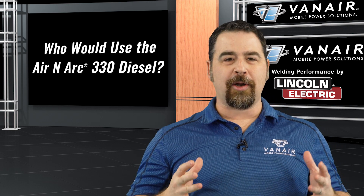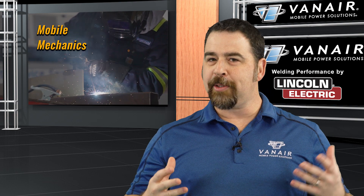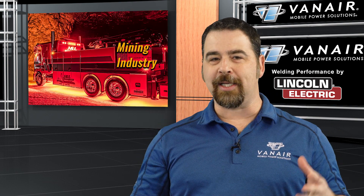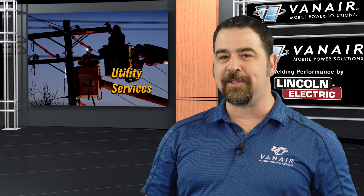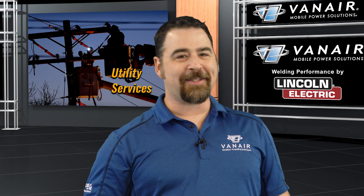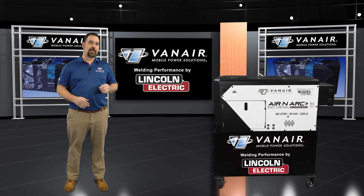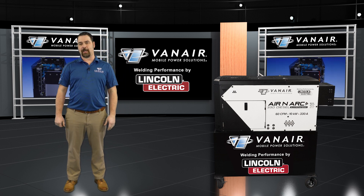So who would be using the Aranark 330 diesel? Well, mobile mechanics for mobile repair, roadside services, trucking, the mining industry, agriculture, the oil and gas sectors, utility services — everybody. Let's take a closer look at the features and benefits of this multifunction product and how it can benefit you on the job site.